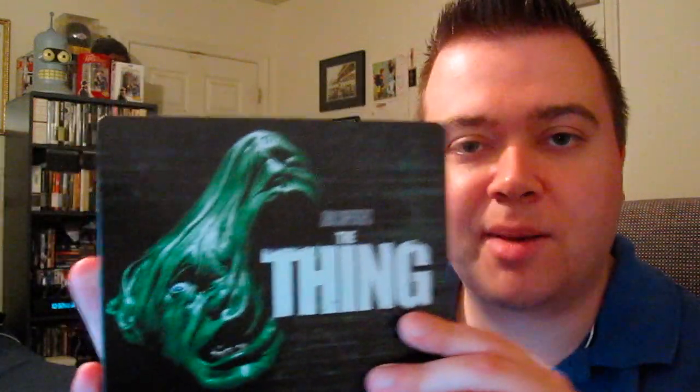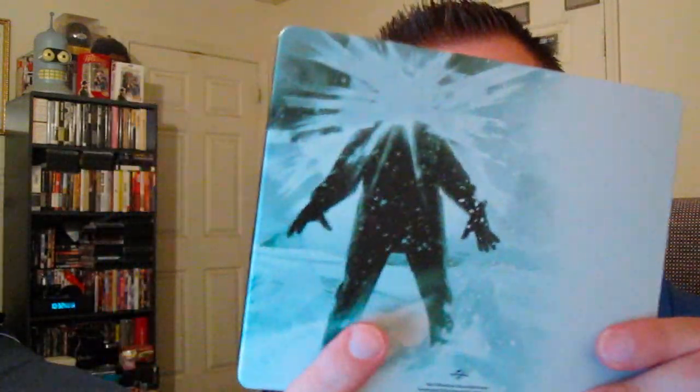I love the horizontal design right here — another unique aspect to this steelbook. Most steelbooks are vertical. A lot of people complained about the artwork on the front cover because it's green and kind of looks like the Hulk or Dr. Jekyll and Mr. Hyde. There's no green faces in the actual movie itself, but it's something different, something unique and I appreciate that. Usually we just see the typical glow face design for all the different releases.